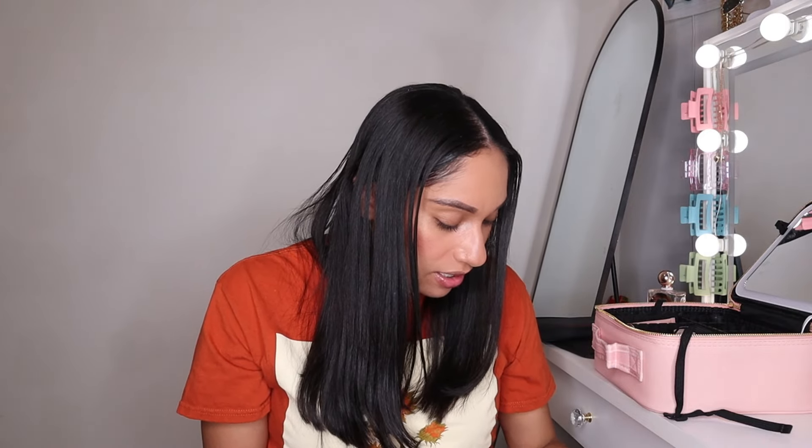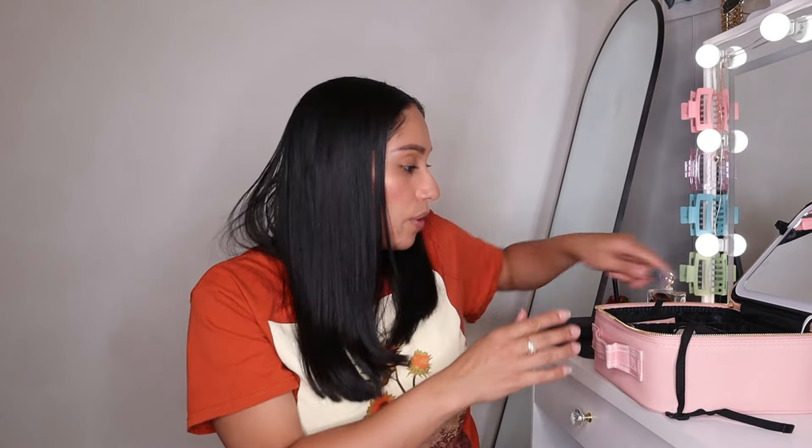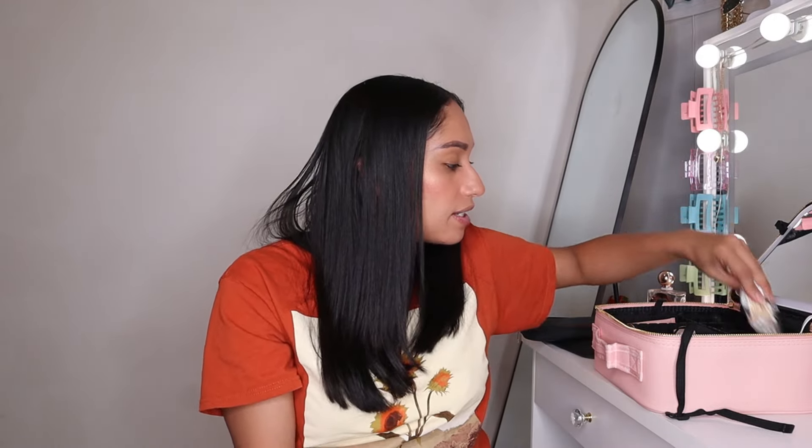I'm also packing something for my lashes. I got this matte purple eyeliner and I've been using it under my eyes and when doing eyeshadow — it looks so freaking cute. I'm definitely taking this with me. And after I put mascara on I like to brush through my lashes with this tool — I don't know if that's what it's for, but it works for me. I'm also packing a bunch of Q-tips.